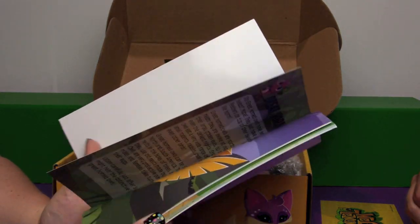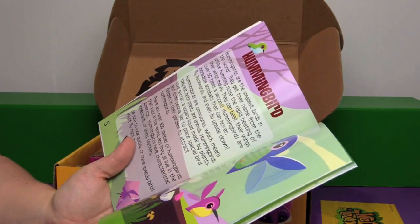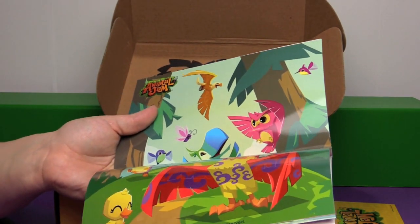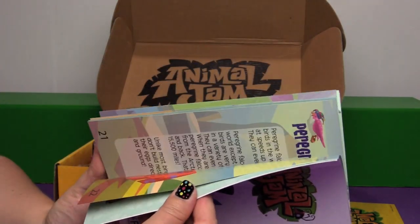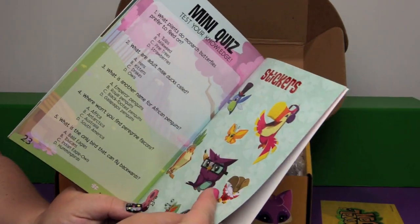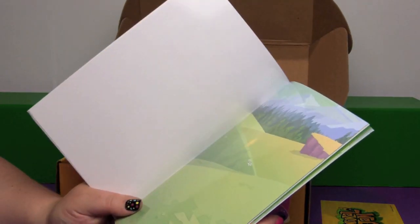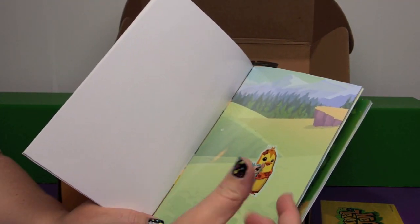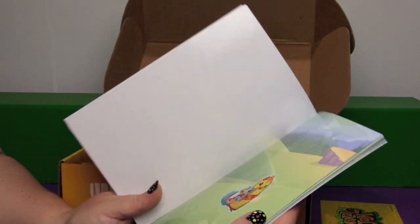Oh! Is it like a sticker book? This talks about great horned owls, hummingbirds, bald eagles, and there's some posters and type stuff. It's like very shiny paper. There are some stickers, and I think you can reuse them. You could take a sticker off the back and put it in a scene and make your own scenes, and then take them off and use them in a different part of the book. That's pretty cool.